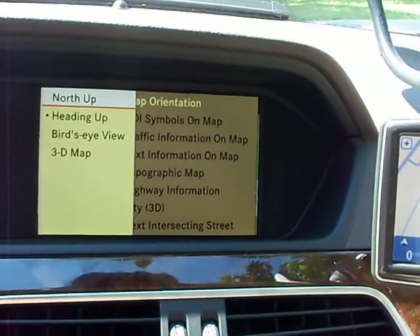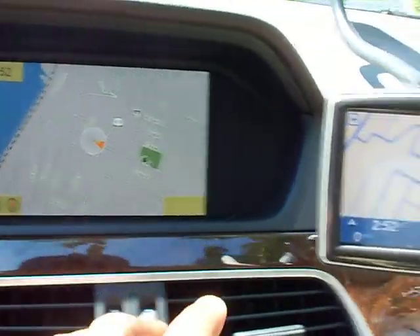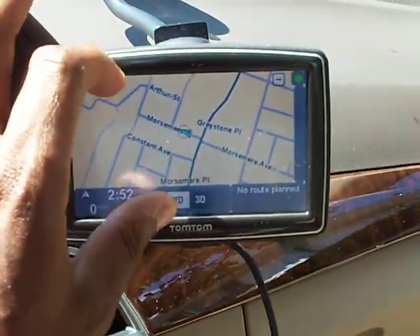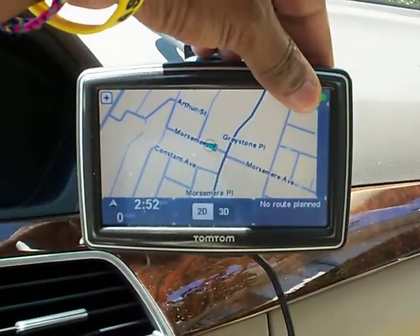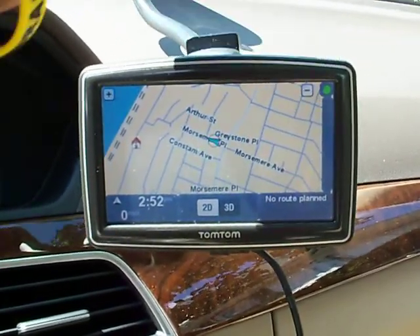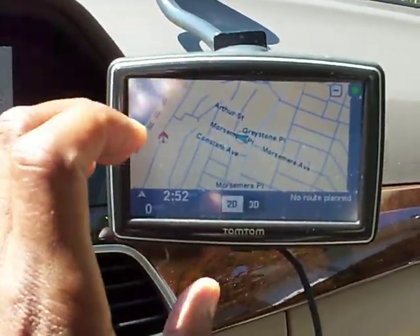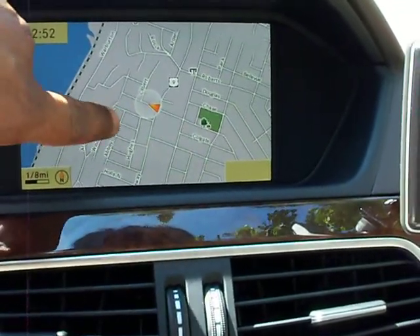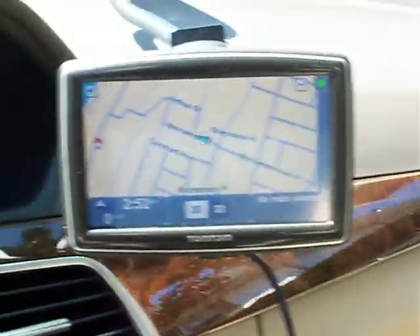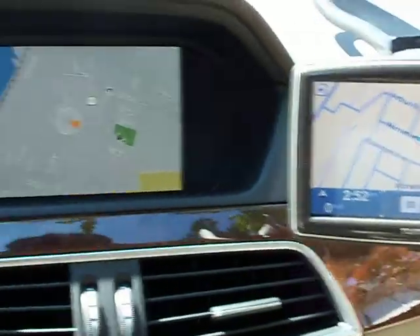So right now it's going to be similar to the TomTom. As you can see, the TomTom automatically zooms in on the car — it zooms back in to where the car is — and I'd have to zoom back out every time. When I start driving, it's going to zoom back in to just on the car and I can't really see the streets around. With the factory navigation, I can see lots of streets around the car.